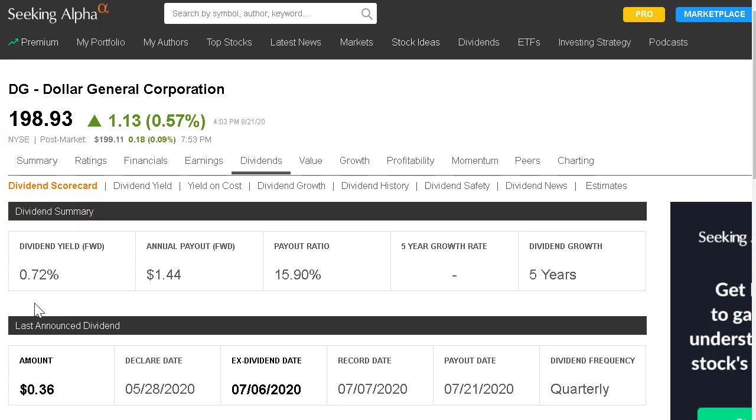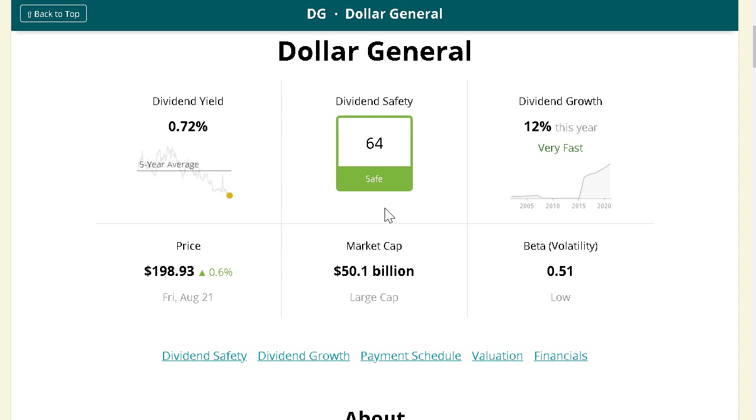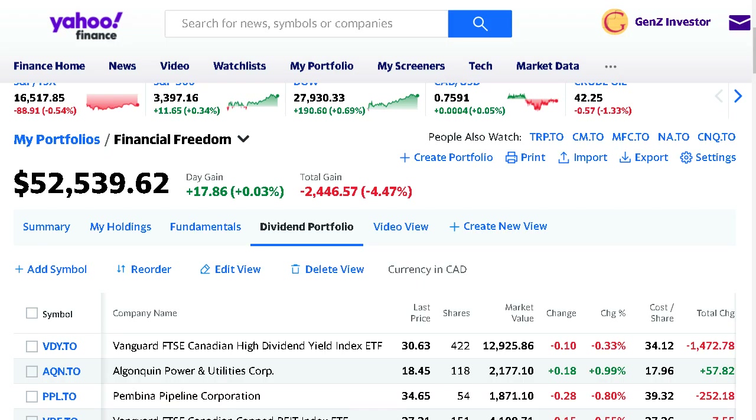Although Dollar General is more of a growth play with a dividend of only 0.72%, they have a very sustainable payout ratio of only 16% of earnings, making it very unlikely their payout gets cut. They've been growing that dividend for five straight years. Their dividend safety rating is 64 — considered safe, though it is the lowest of all companies reviewed today. They also have a low beta, meaning not a lot of price volatility. During the shutdown, people still needed cheap essentials, so Dollar General may have benefited — we'll find out from their latest report.